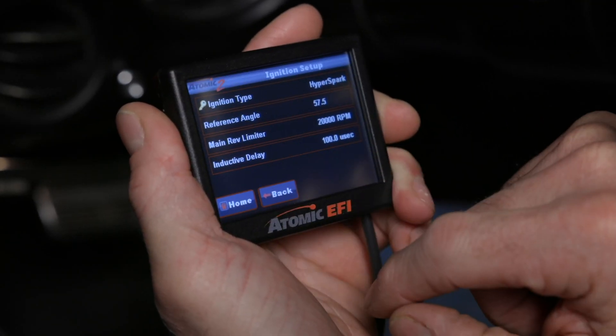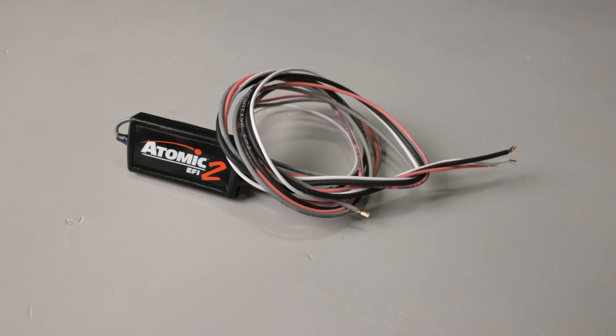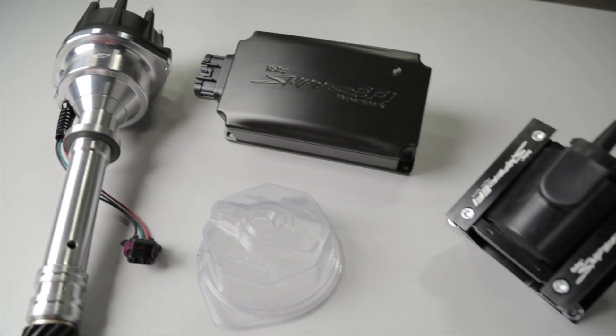The Atomic II didn't hold back when it came to ignition improvements either. Our integrated ignition timing control and ignition control driver work with a variety of popular CD ignition boxes. We also made the Atomic II compatible with most Hall Effect ignition systems, including MSD components and Holley's Hyperspark ignition system.